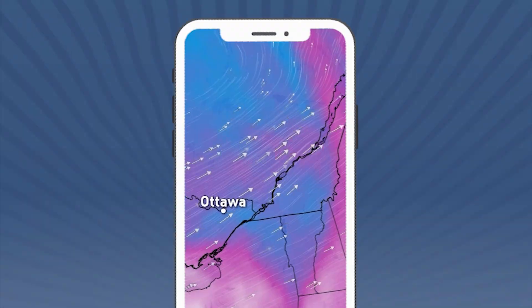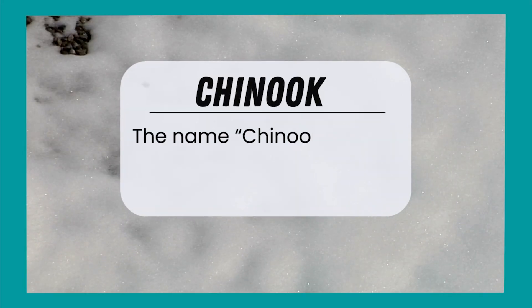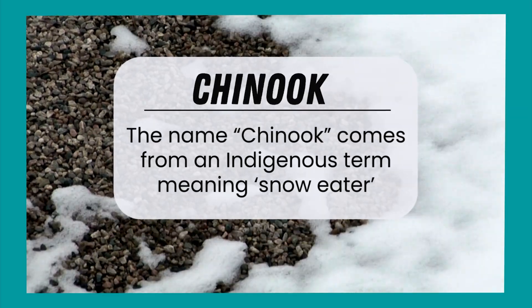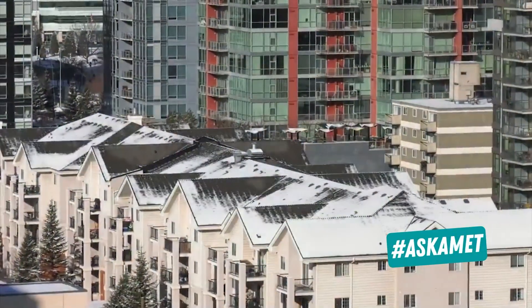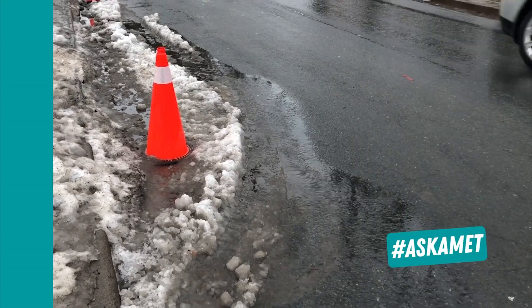When it comes to weather whiplash, few things compare to a Chinook wind. The name Chinook comes from an indigenous term meaning 'snow eater,' and for good reason. These winds can melt entire snow packs in hours, turning icy streets into puddles and slush.